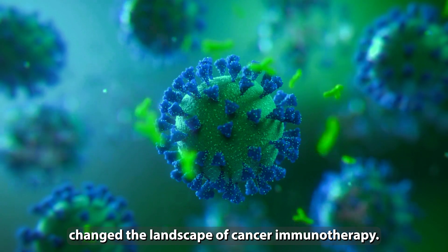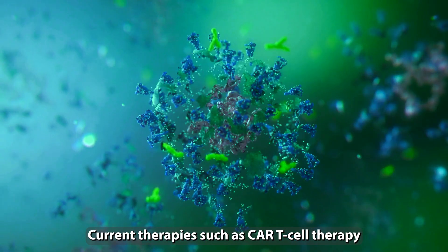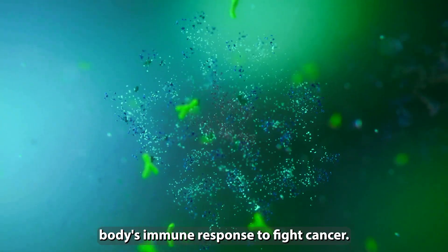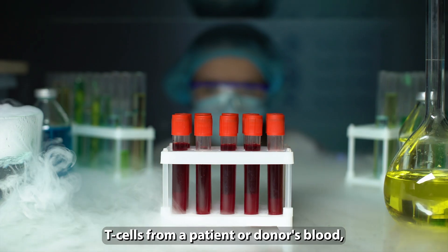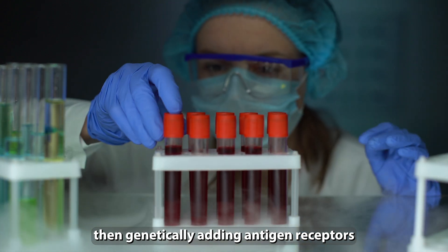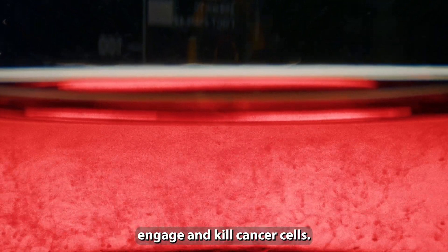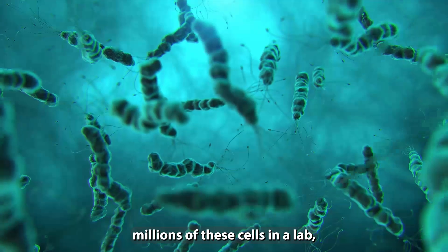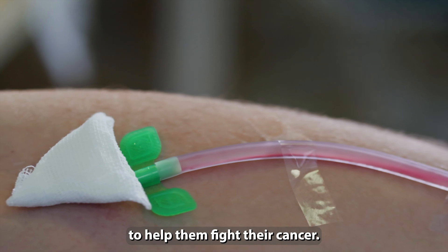T-cell engineering has changed the landscape of cancer immunotherapy. Current therapies such as CAR T-cell therapy help use our own body's immune response to fight cancer. They involve taking T-cells from a patient or donor's blood, then genetically adding antigen receptors that allow cells to recognize, engage, and kill cancer cells. Then, after growing millions of these cells in a lab, they are re-infused into the patient to help them fight their cancer.